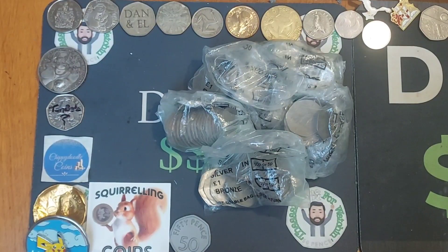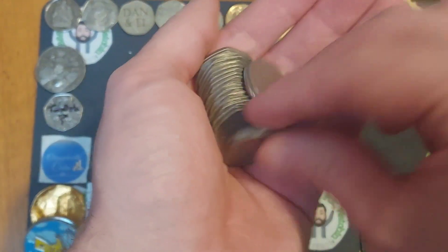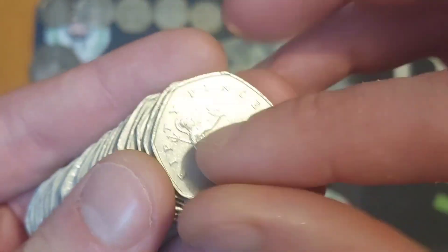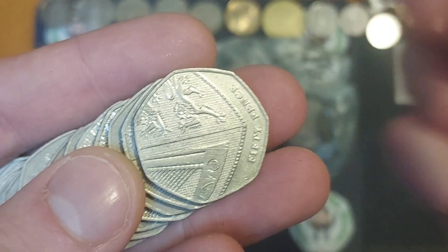Hi guys, Dan's Dollars here. A very good afternoon to you all. I hope you're all well at home. I'm finally feeling a little bit better after my birthday now. A really nice shift at work — three coins I did actually manage to find, and we'll find them straight after this nice little coin hunt video.